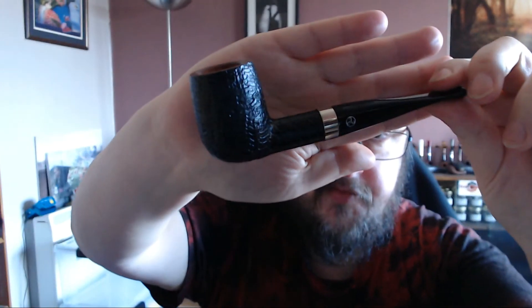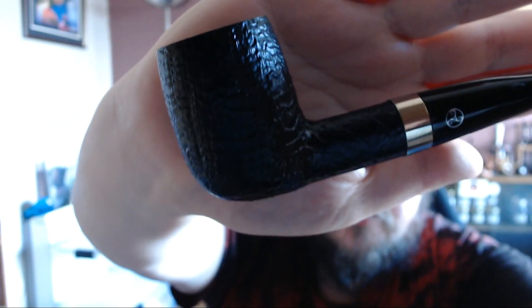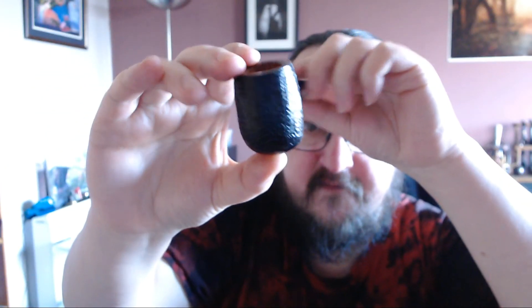It has beautiful grain on it. It is limited edition — there are none left in stock. This one is numbered 17 of 25. There are just 25 of these pipes in the whole world, worldwide.